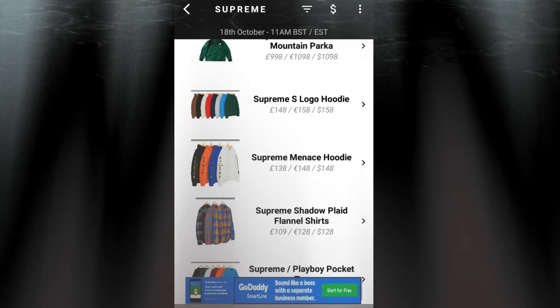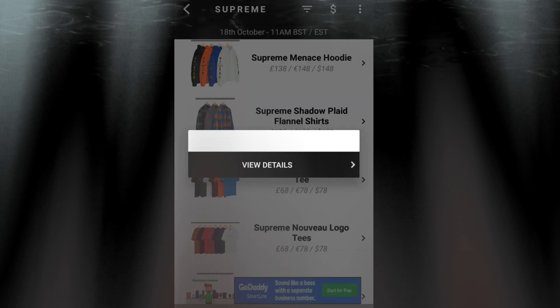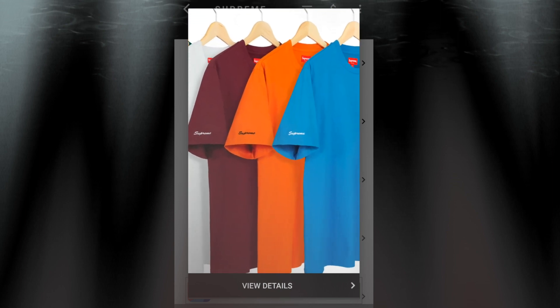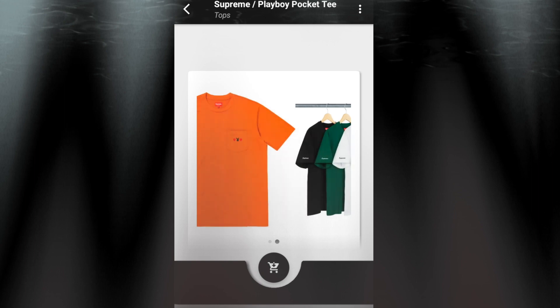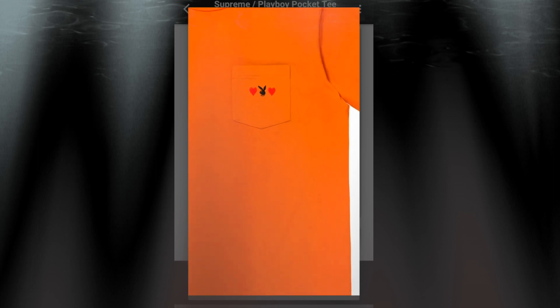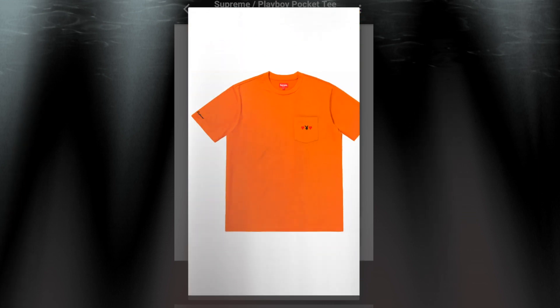The next item will be the Supreme Playboy Pocket Tee for $78. You have six colors to choose from. This is an all-cotton jersey. On the right hand sleeve it has a Supreme logo. On the left chest you got the pocket, and there is a Playboy logo with two red hearts on the left and right hand side.